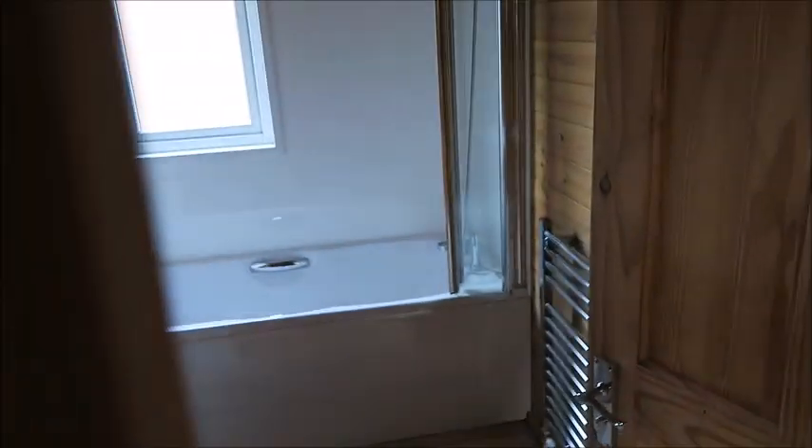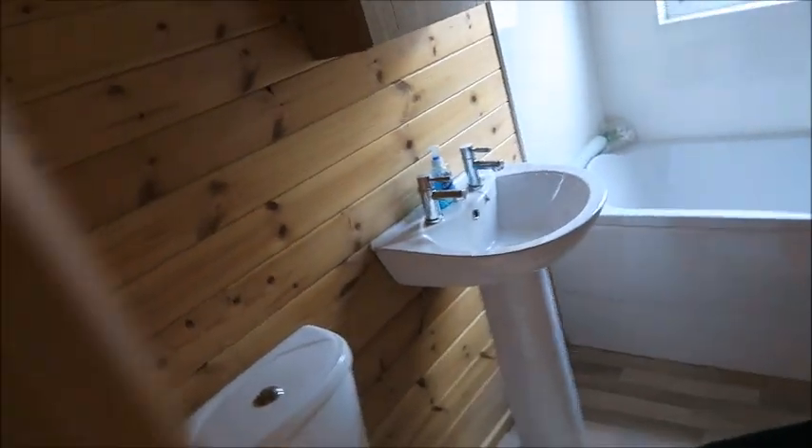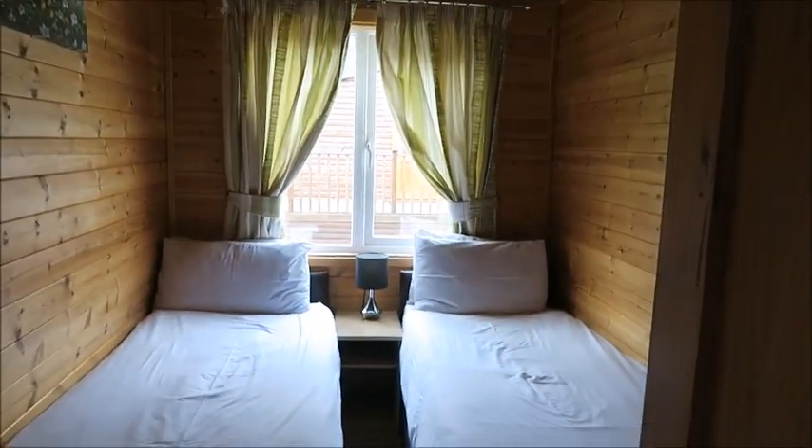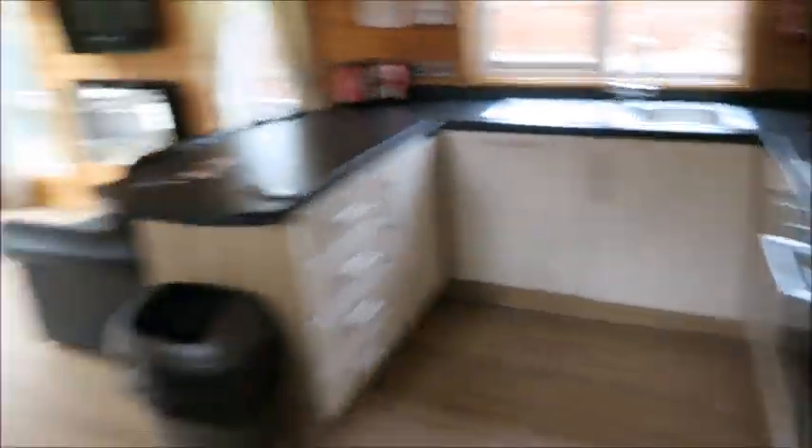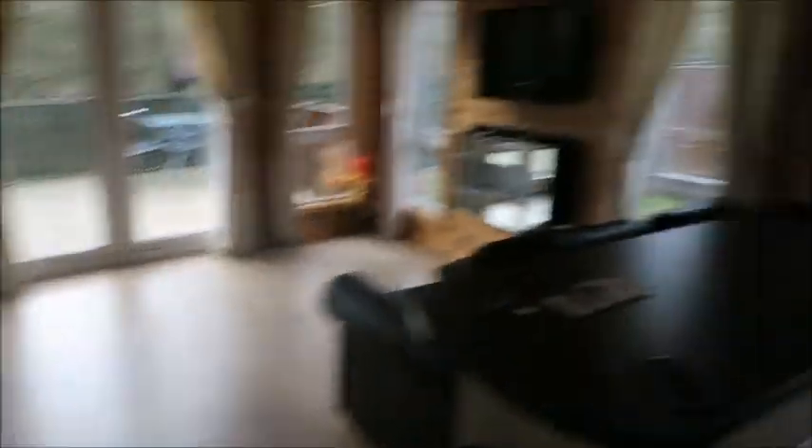And then this one has a bath and a toilet as well. And then you walk through - there's a spare bedroom which obviously is not going to get used because it's just the two of us. Oh wow, you can feel the heat coming off that now. And then you walk through and you've got the kitchen with the dining room kind of thing and living room.